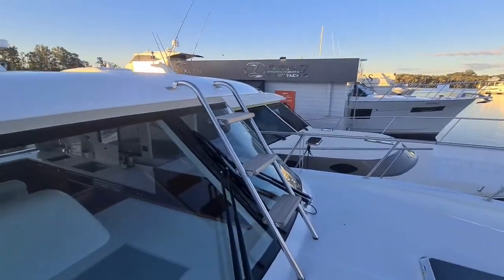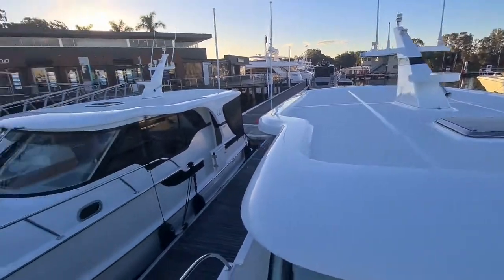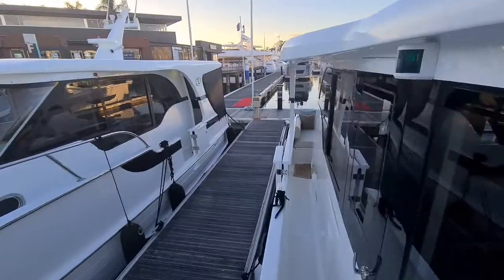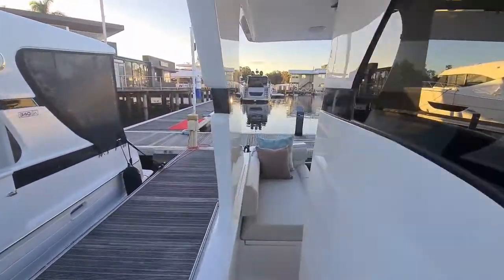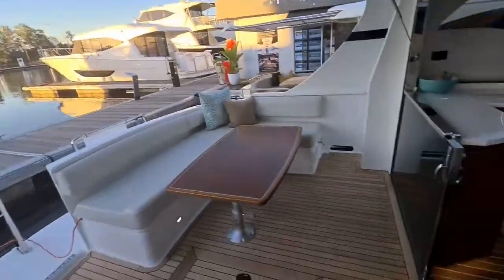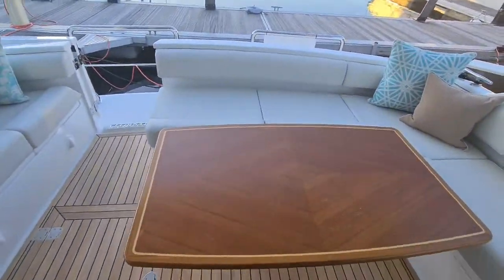You have a roof ladder on the vessel and a non-skid roof. Moving back down along your walk-around sides you will come into the cockpit area. This is all laid in natural teak with a varnish table which is also convertible into a bed.